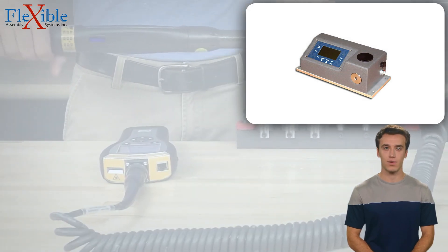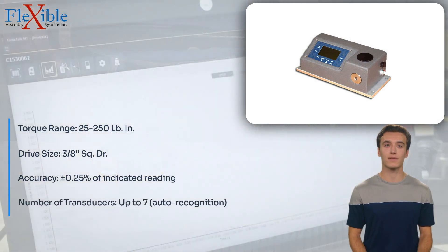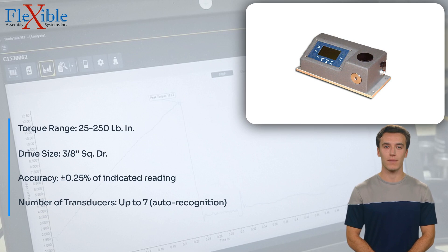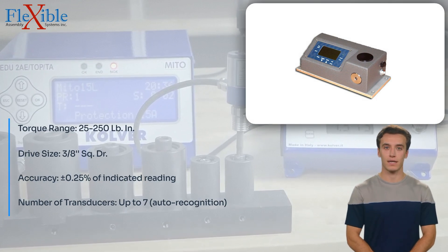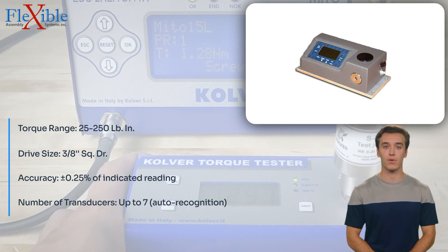Introducing the Advanced Witness Series WS-5-025 Intellect Torque Tester, a revolutionary instrument designed to redefine torque measurement and testing. This cutting-edge tester combines precision, versatility, and user-friendly features to cater to the diverse needs of calibration, assembly, and tool room personnel.